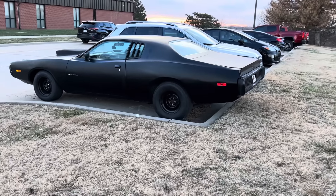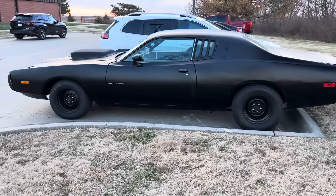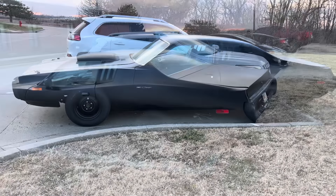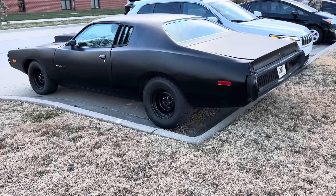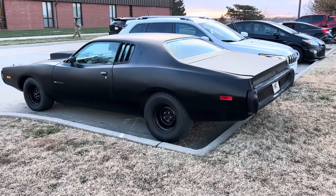You know how I like to say all a car needs is a little bit of love? This Charger just got all of that love. He's going to start it up for us so we can hear it. Let's listen to this. He said he's had it since 2015. Oh, it's gorgeous.